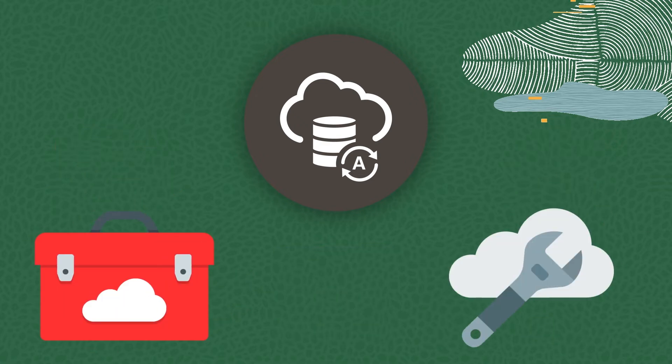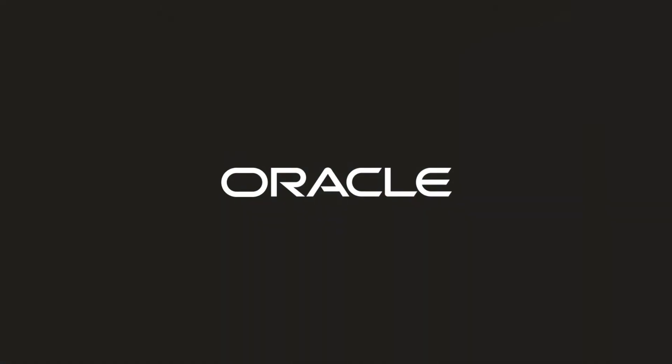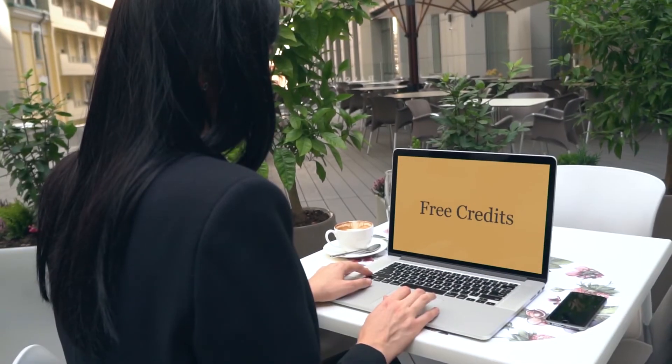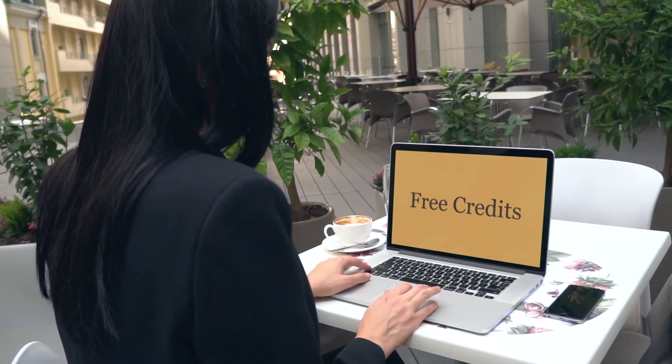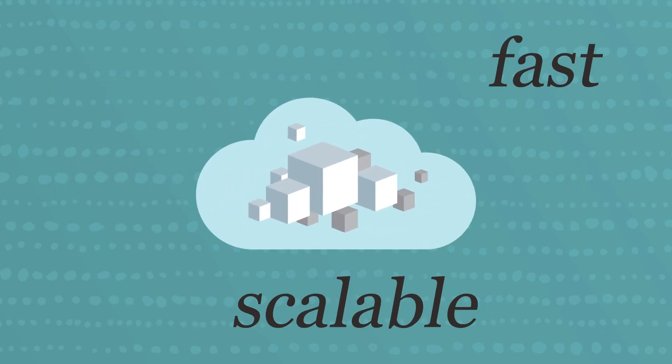You also get powerful tools and utilities plus drivers for all your favorite programming languages. It's all built on Oracle, the world's number one SQL database. You'll also get free credits to spend on paid services for even more possibilities. When you're ready to take a project running on always free services to the next level, it's easy to upgrade to a paid subscription.